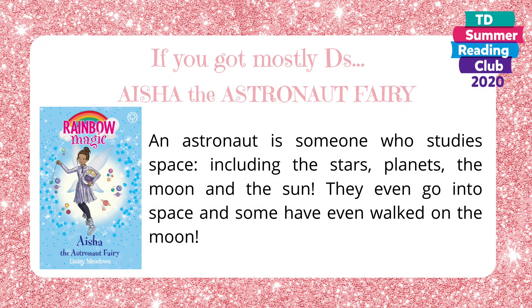If you got mostly D's, then you're Aisha the astronaut fairy. An astronaut is someone who studies space, including the stars, planets, the moon, and the sun. They even go into space and some have even walked on the moon.